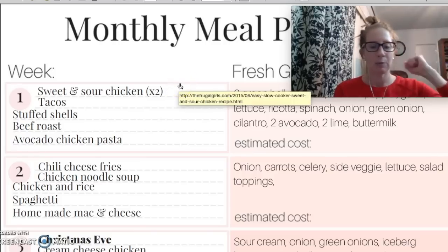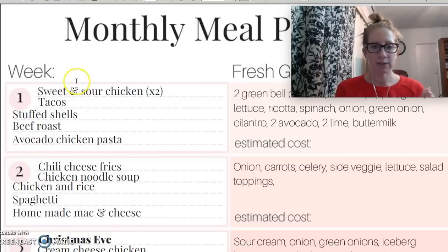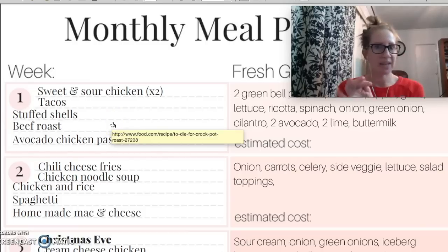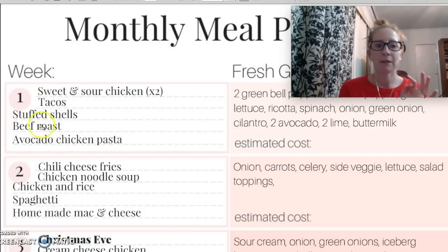Let's hop into this meal plan and hopefully you guys can see some ideas that your family will eat. For week one, we're having sweet and sour chicken — I'm going to double that — tacos, stuffed shells, which is like those clam shell pasta stuffed with cheesy yummy gooey-ness, and beef roast.